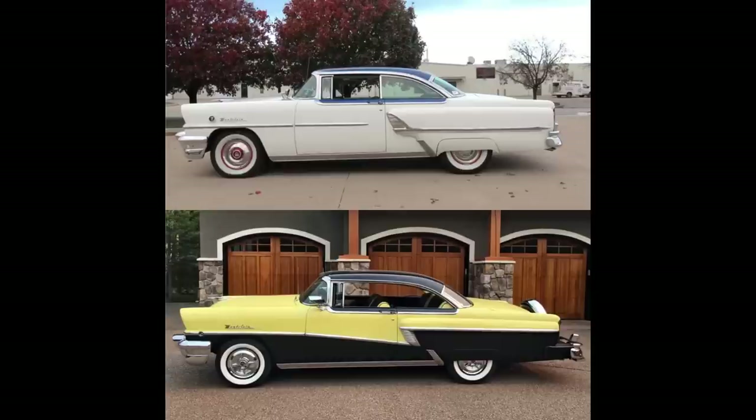Moving to the side, an easier way to tell the '55 from the '56 from the side profile is the '56 has a two-tone or could be had in a two-tone color scheme, whereas the '55 did use two-tone colors but they used a different color on the roof as opposed to on the side of the body like it's being shown on this '56. Montclair script is in the same location, just above the wheel well, but that circular ornamentation is in line with the trim molding on the '56 and above the molding on the '55. The '56 belt line trim dips down, whereas the trim on the '55 is straight across.